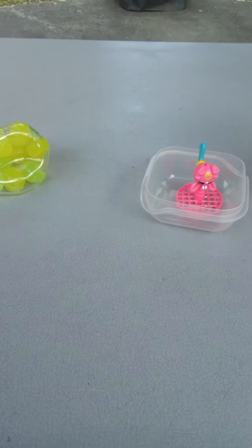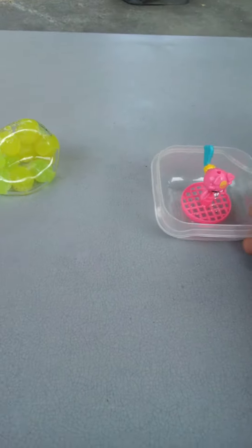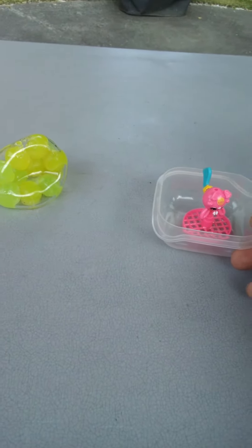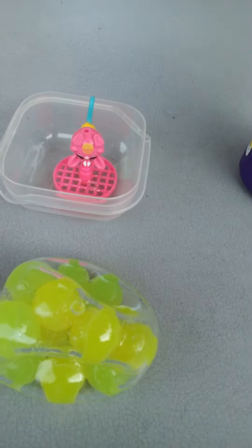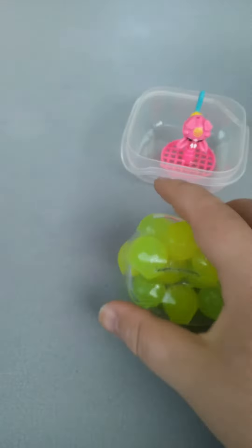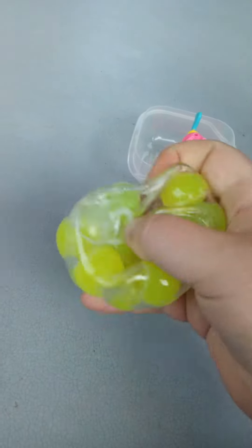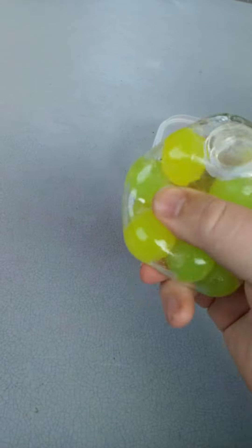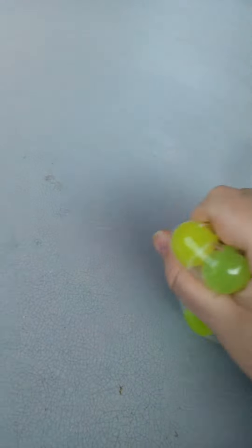Hey everybody, I'm here in my backyard. I have this really cool, cute bubble blower, and I also have this really cool toy called the Amazing Slime Squish Ball. It has these gel beads inside the squish ball, and it feels so strange but it's really cool.